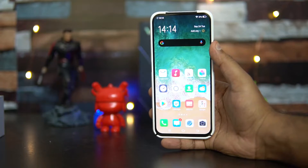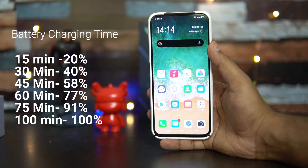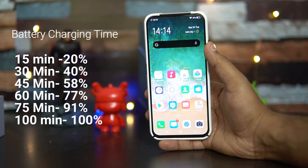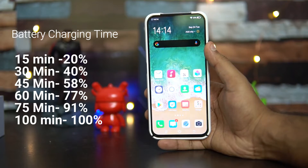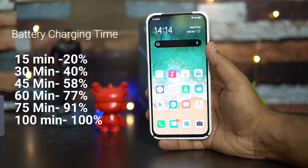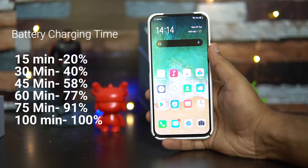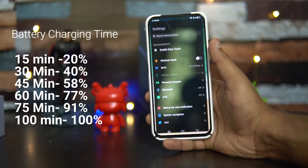Here are the charging times: in 15 minutes of charging we got around 20% battery; in 30 minutes we got around 40%; at 45 minutes it was 58%; and in one hour of charging it was 77%. So 77% battery in one hour of charging — that's what we got with the 18-watt default charger shipped with the Vivo V17 Pro.